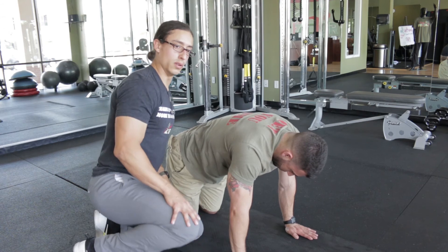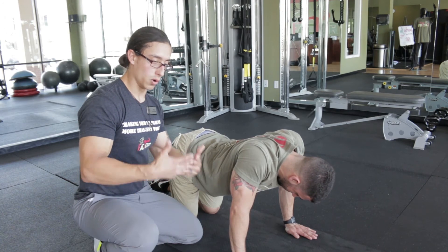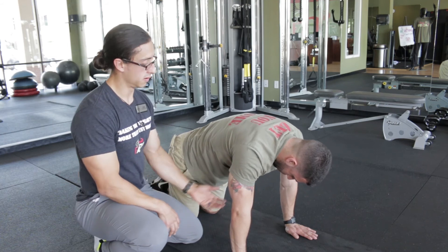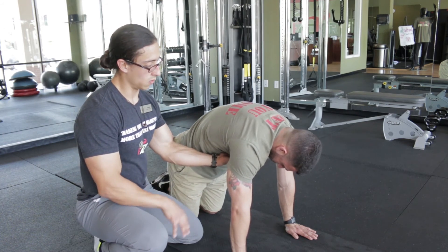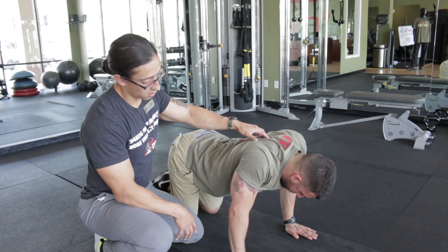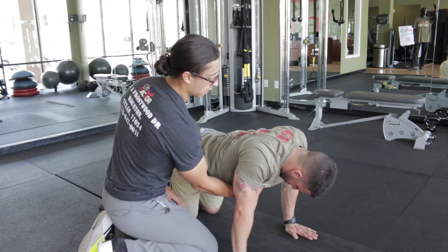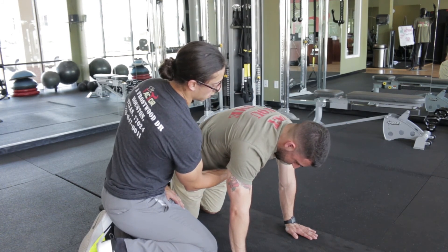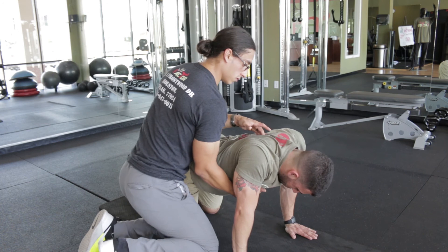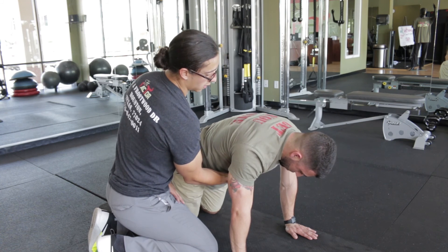This is a great exercise for you to do at home — you can actually do this at work if you've got time. The more you do it, the better your posture will get. Inhale on the way down, and exhale on the way up. Notice how his arms stay locked out. Keep breathing, push out. Engaging all the back muscles, and then exhale on the way up.